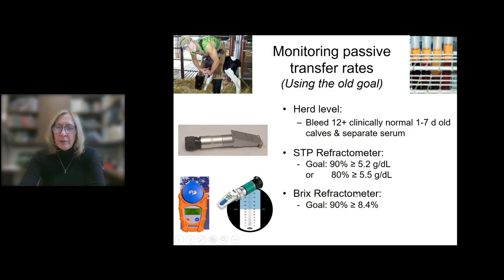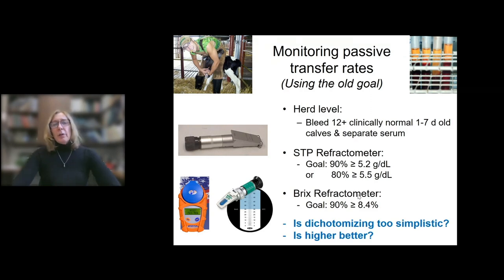Sheila McGuirk in Wisconsin used to suggest that 80% of calves should have a total protein of 5.5 or greater. Either way we're in the same ballpark, looking at the proportion just passing or failing. Questions were coming from the field asking: is higher better if you're consistently getting into the 6s or 6.5s for total proteins? And is dichotomizing the data into a simple pass-fail too simplistic?